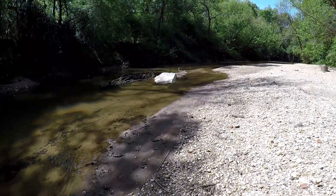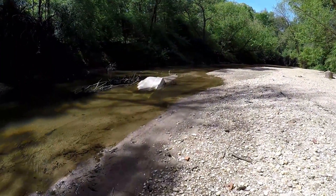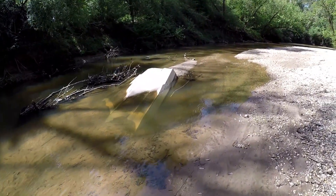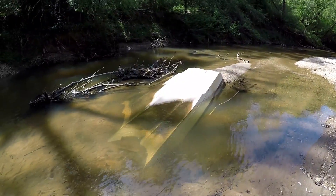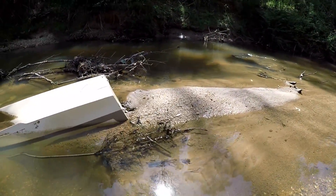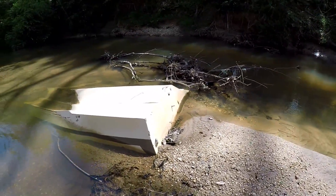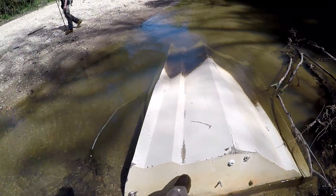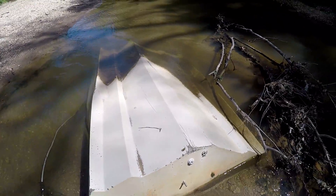I think I came down here with intentions of walking my metal detector down the creek and discovered it was way too cold for all that. But anyway — sunken boat. Look, sunken boat! We won't spend any time on it though. Actually, we are going to spend a little time on it — I think I'm going to pull it out, flip it over and drive it on down the creek. Not really.